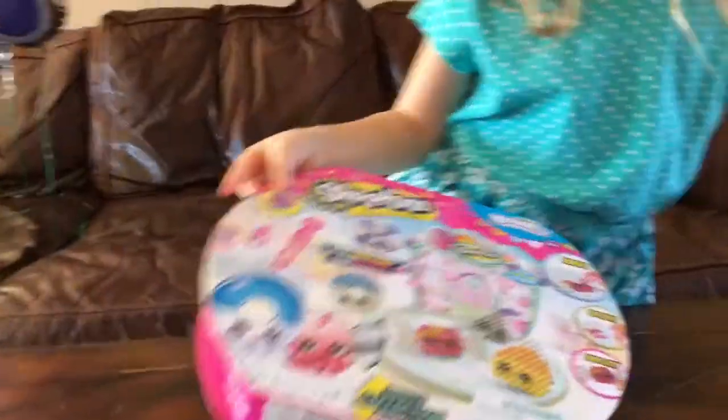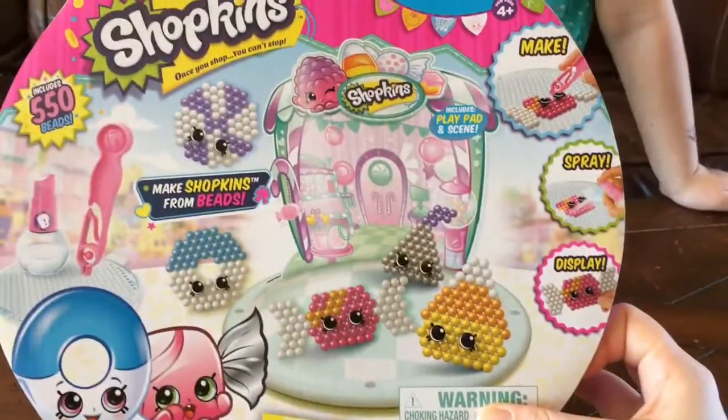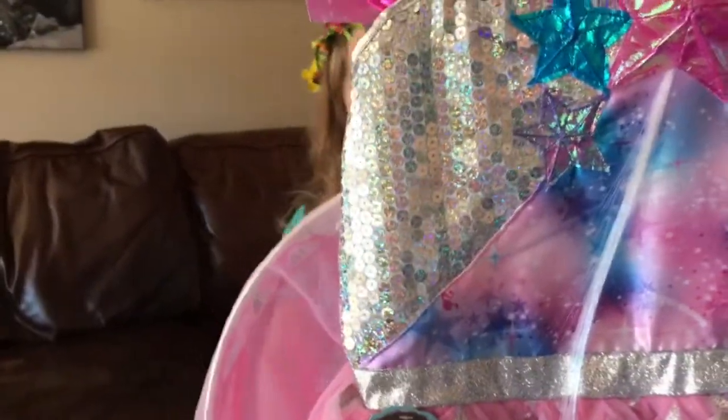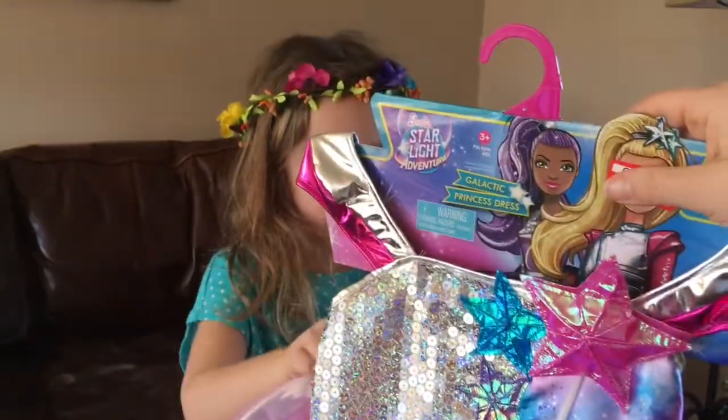Shopkins Beetles! Shopkins Beetles — how cool is this? So much fun. Whoa, look at this cool dress-up — and I think it lights up. It has a light-up hair clip. Look how pretty! Starlight Adventure Barbie dress-up. Very cool.